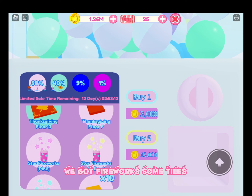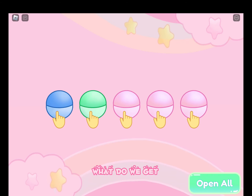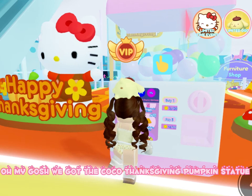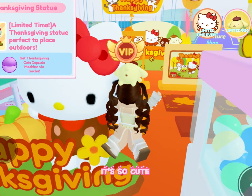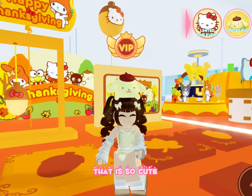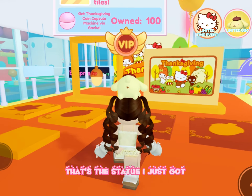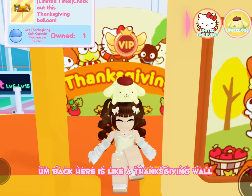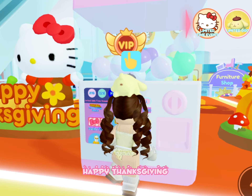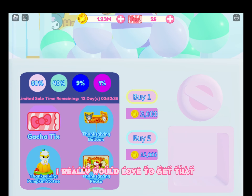We got fireworks and some tiles. Ooh, we got a blue — oh my gosh, yes! We got the Coco Thanksgiving pumpkin statue. It's so cute. So I got that. That's the photo — that is so cute. Those are the floor tiles and that's the statue I just got. Back here is like a Thanksgiving wall and a hanging lamp. I would love that Happy Thanksgiving Hello Kitty statue, that thing is so cute. I really would love to get that if I got a purple.